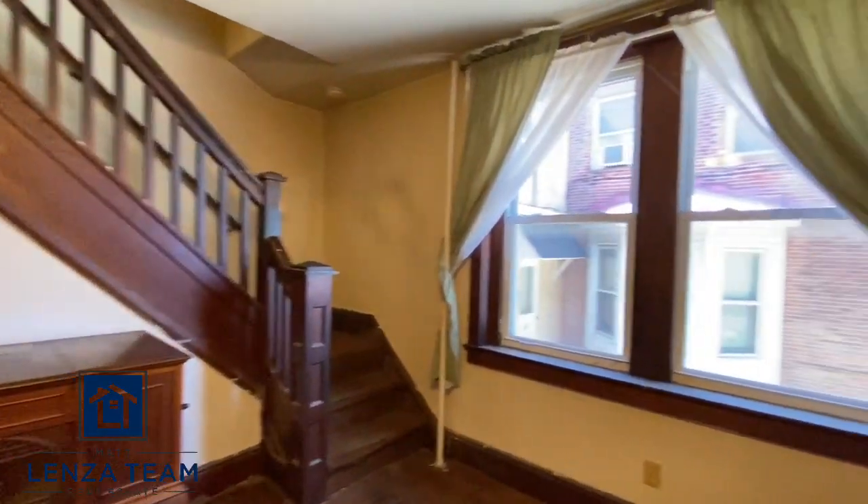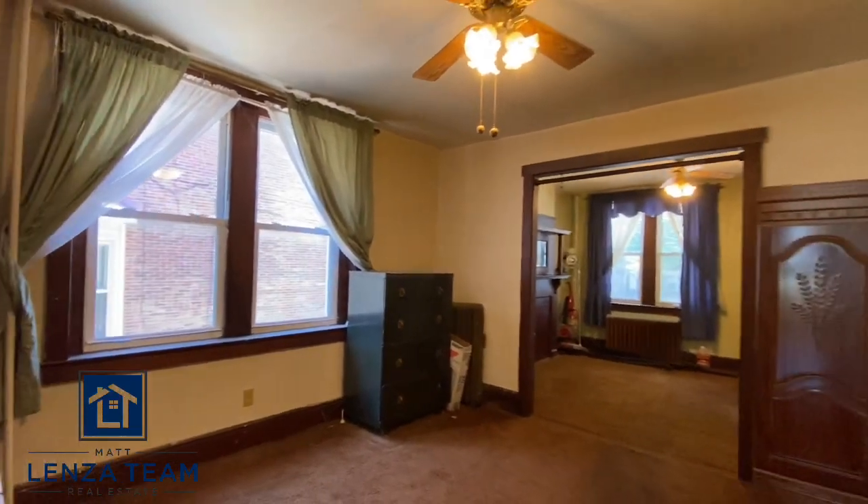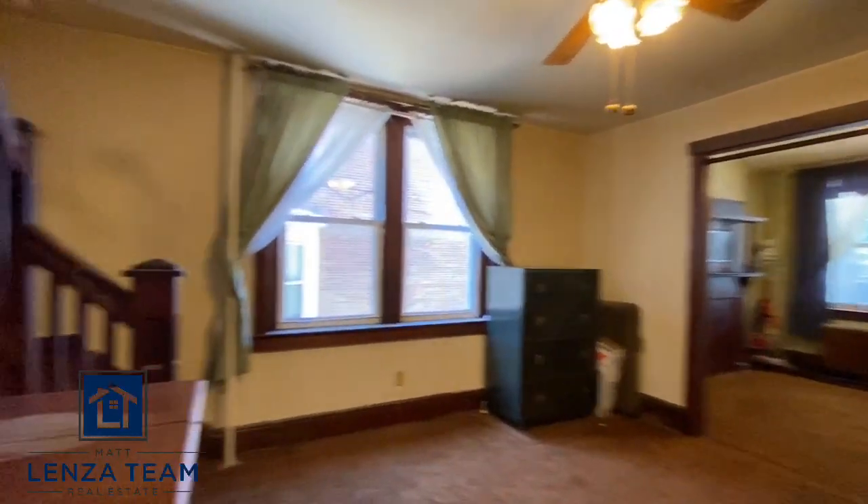This is a pretty big dining room with decent windows throughout — they're not ancient. They are double glass and vinyl. Let me spin you around to show you the view, and now we'll move to the kitchen.